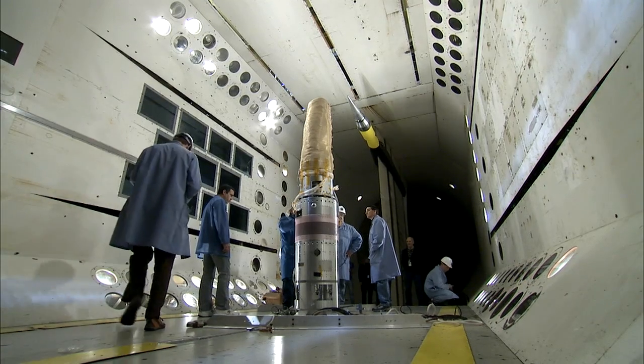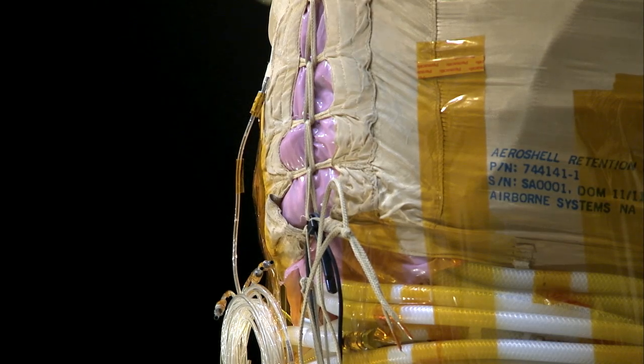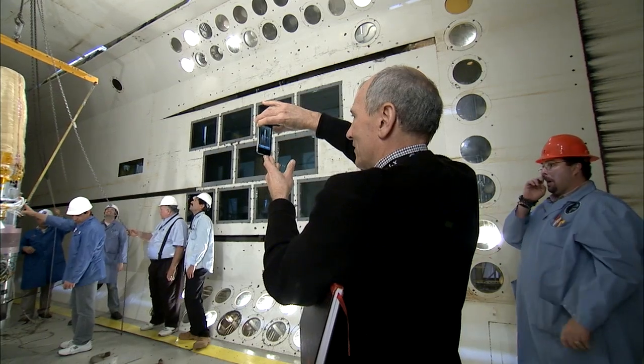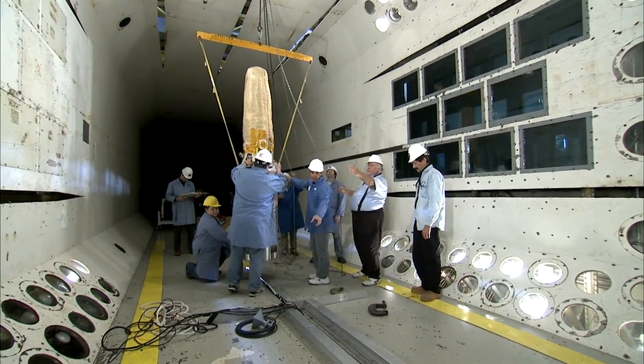One of the last destinations before flight: NASA Langley's Transonic Dynamics Tunnel, or TDT, to check out the whole system, inflation and all. We were using the TDT as a vacuum chamber, bringing it down to low pressure, just like it'll see during reentry, to make sure that this thing's going to inflate properly.